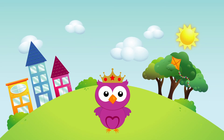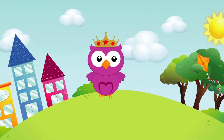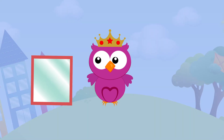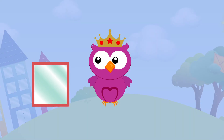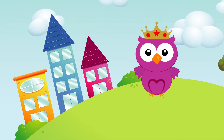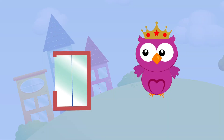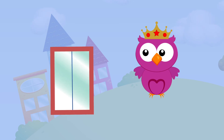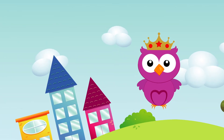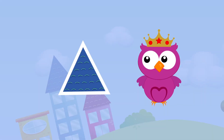Now, it's your turn! What shape is this? It's a square! What shape is that? It's a rectangle! What shape is that? It's a triangle!